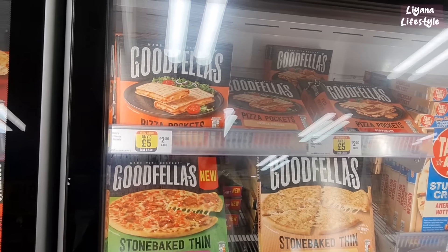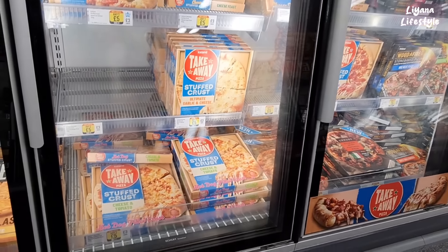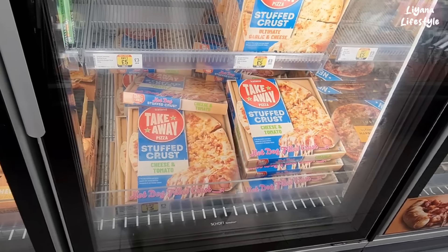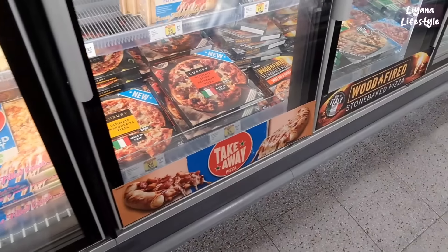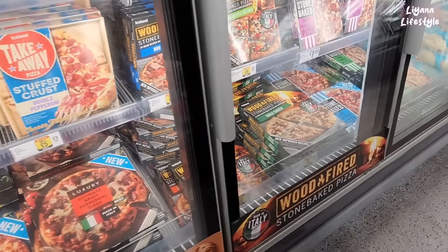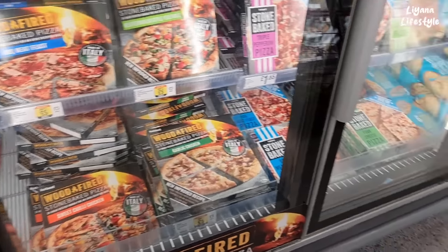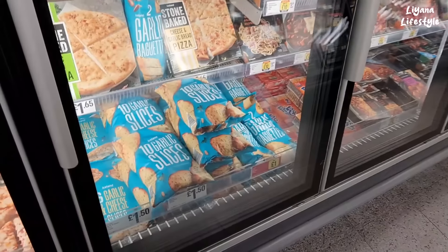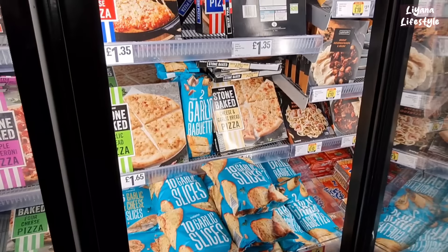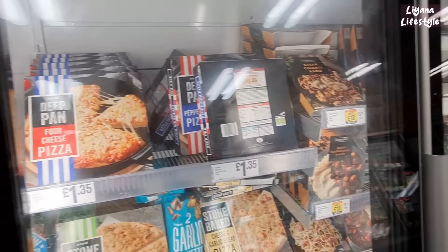They've got pizza pockets as well, nice and handy. This is ultimate garlic and cheese. They've got stuffed crust — some stuffed with cheese, others stuffed with hot dogs. Made in Italy — these are new pizzas, £3.50. Garlic chicken, sweet chilli chicken — these are £3. I want the garlic slices — £1.50, six-pack. And they've got an Iceland own-brand cheese pizza for £1.35.